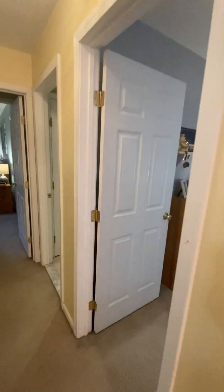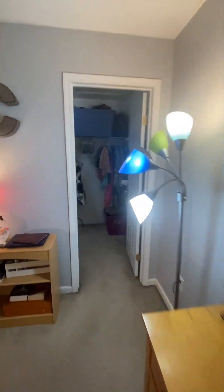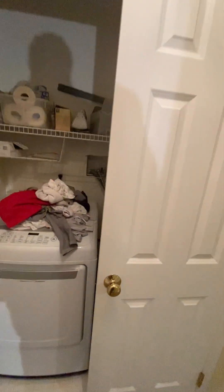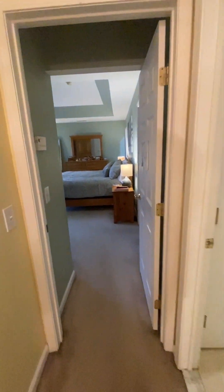And bedroom number four has another walk-in closet — great space. There's also an upstairs laundry with full-size machines, which is very convenient.